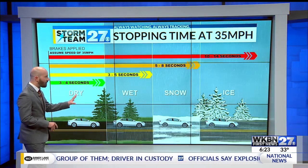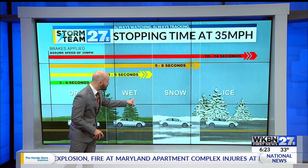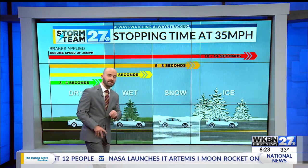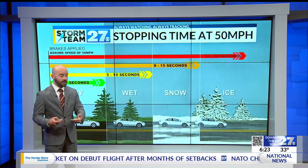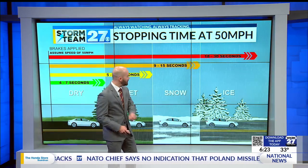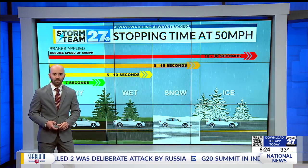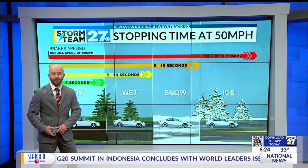When you have snow or ice on the roads, it takes longer to stop. At 35 miles per hour, stop time can take as long as 5 to 8 seconds on snowy roads, and 10 to 14 seconds when you have icy conditions. If you're trying to stop at a speed of about 50 miles per hour, those numbers increase to about 9 to 15 seconds to bring your vehicle to a stop on snow, and 8 to 30 seconds on ice. It is important when you encounter snowy or icy roads to slow down, take your time, and pay attention to all the other drivers on the road as well.